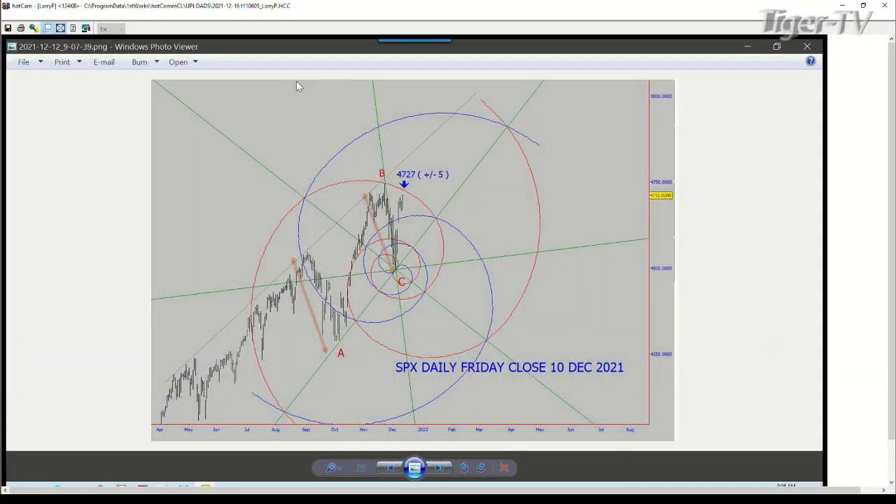Looking good, Billy Ray, feeling good, Louis. We're going to take a look, go down memory lane. I put up the chart here for my good friend Mr. AZ over in the UK. He sent this to us on December the 10th. He was looking for a high to come in on the SPX at 4727, plus or minus five points. The high, folks, was 4732 yesterday. And so I don't know if that's going to mean anything, but we pay attention to it. He's a pretty smart dude. He knows what he's doing.